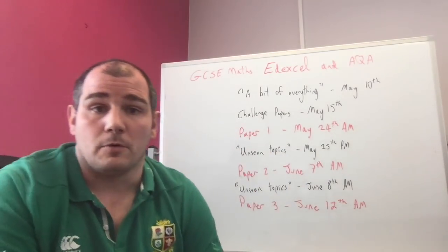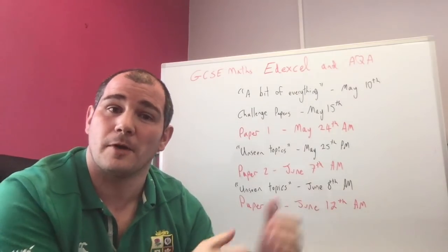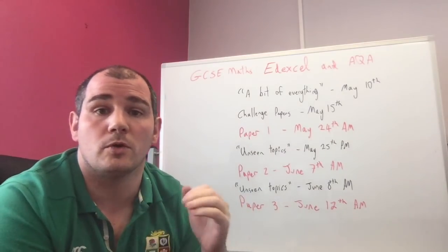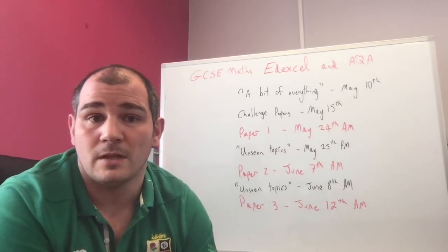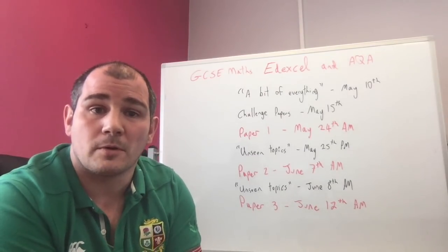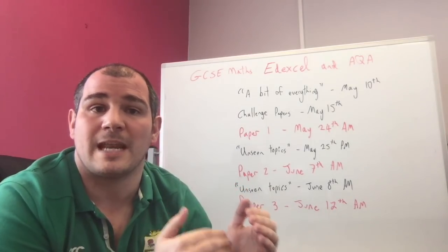Paper One happens on May the 24th in the morning. I get to see the paper the next morning and I frantically prepare resources to give you that afternoon. I create two papers for you — for AQA Higher, AQA Foundation, Edexcel Higher, and Edexcel Foundation — one called 'Very High Chance' and one called 'High Chance'. They're not predictions as to what's going to come up in Paper Two. I look at what questions were tested on Paper One and identify what topics haven't been tested yet, like trigonometry, and put those in the 'Very High Chance' paper.